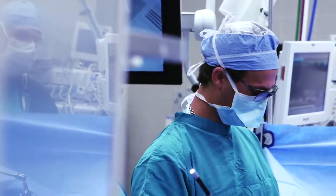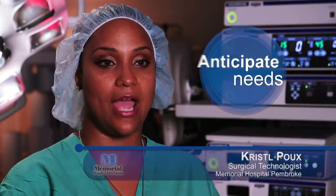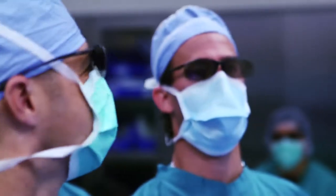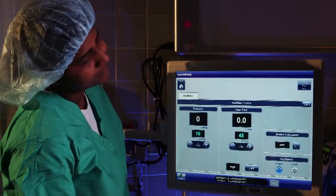Innovations with EndoAlpha can help reduce user errors. If I can anticipate what he wants before he asks me, the case just goes smoother and the doctor's happier. Each time the nurse makes a change in the light cells to the insufflator, there's a voice reply that announces to the entire room that a change has been made with the equipment that will ultimately affect the patient. Insufflation started.